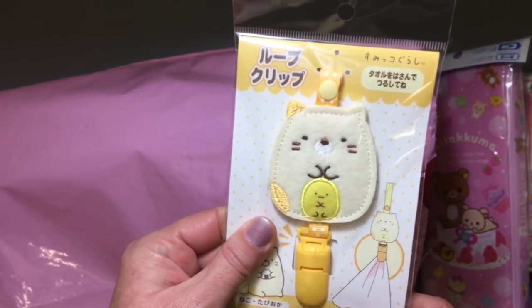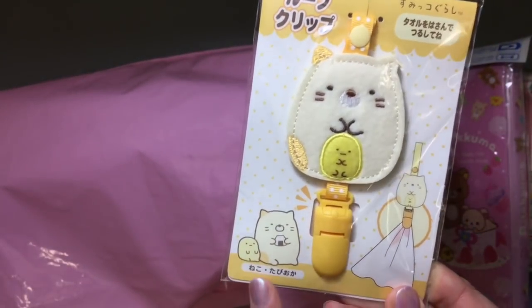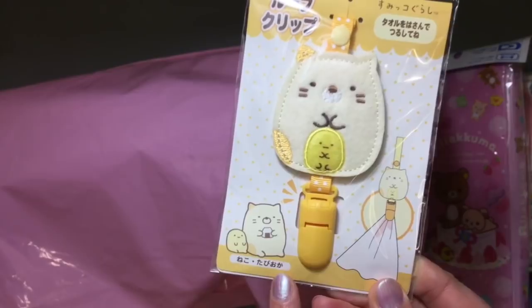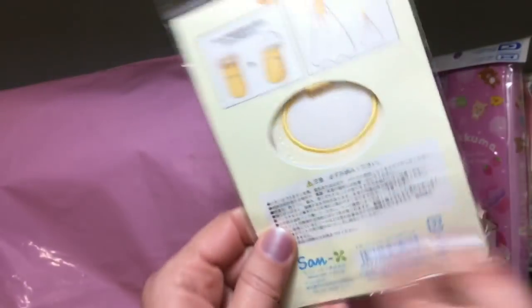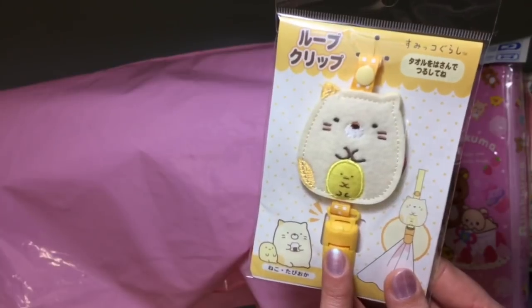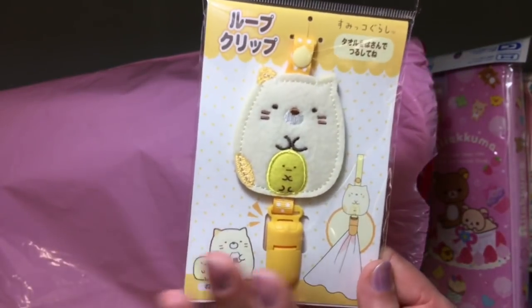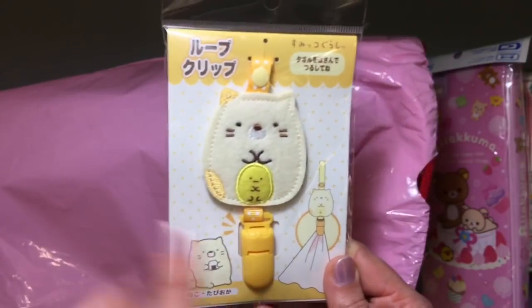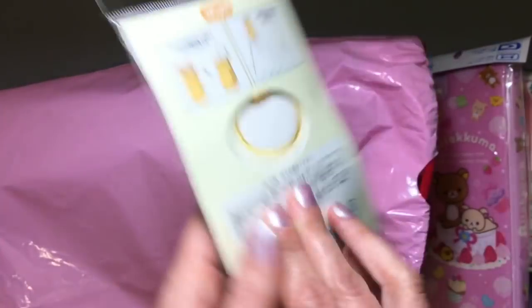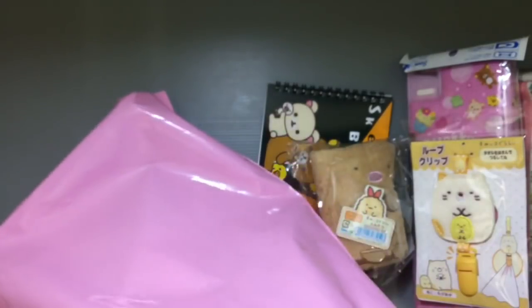Next is a loop clip — a Sumiko Gurashi character clip. This one has the nico cat and the little Tavioka character. These clip onto a towel so you can hang it up. They're really popular for kindergarten-aged kids and preschoolers who need to hang the towel they use at school to dry their hands. With a clip like this, you don't have to worry about sewing one on, and you can put it on any towel you like. It's 600 yen — I would not normally pay that much for it, probably.